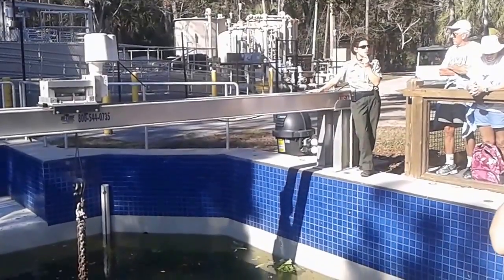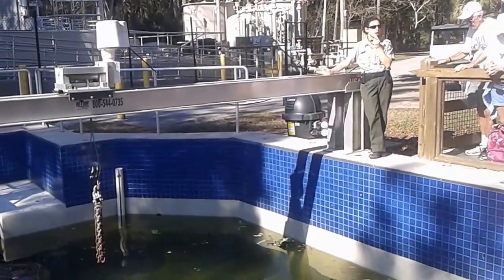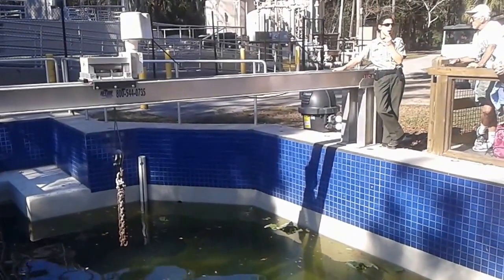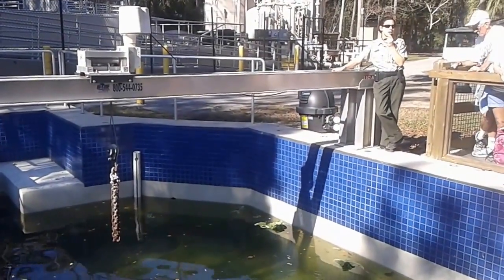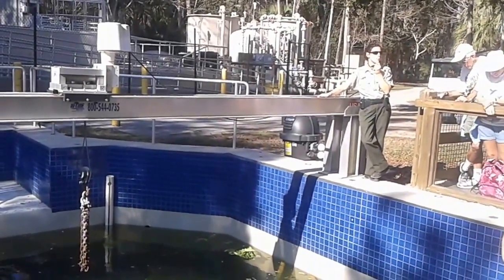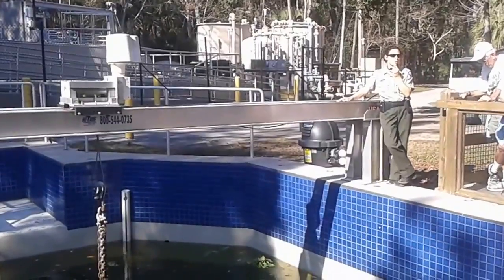I want to thank you guys for visiting and supporting your Florida State Parks, whether it's by visiting this beautiful Florida State Park or any of the other 174 beautiful Florida State Parks, trails, and preserves that we have to offer for your enjoyment and outdoor recreation.